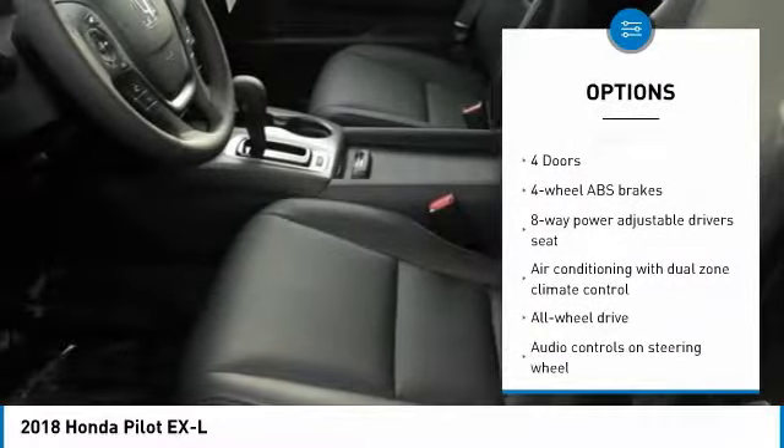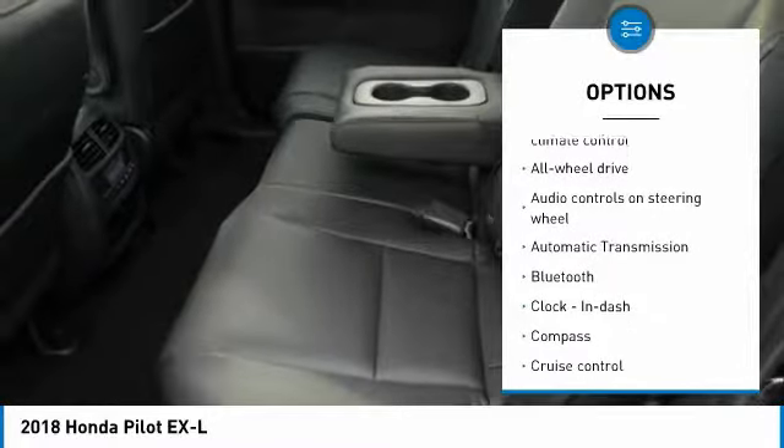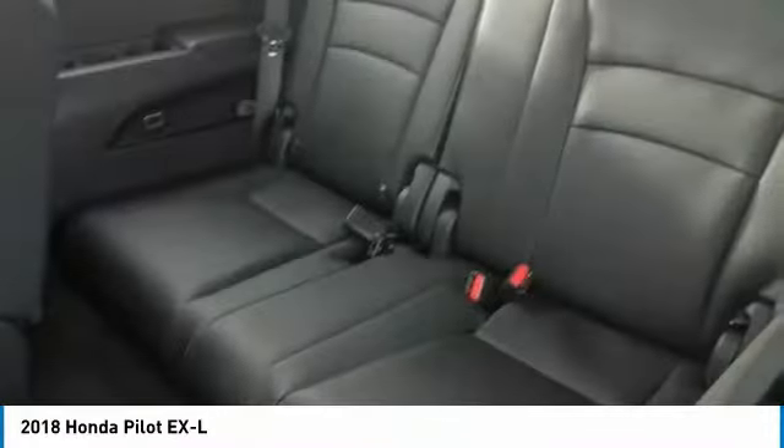Stability control. Traction control. All-wheel drive. Bluetooth. Passenger airbag. Automatic transmission. Cruise control.